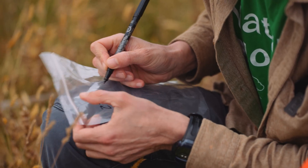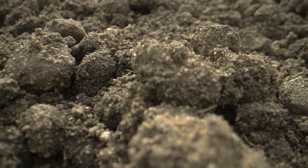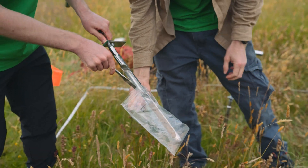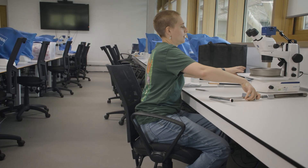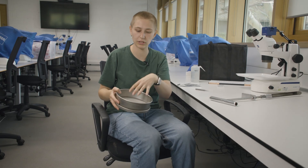On fieldwork, the first thing we would have to do is sample the soil. We would take a soil core and just push it into the earth. When we pull it back out again, this section would be full of soil, and that's what we would take, put into a bag, and bring to the lab to process. Then we would put that soil in a sieve and use this so that we can rinse the soil off and see all the things that are in it.